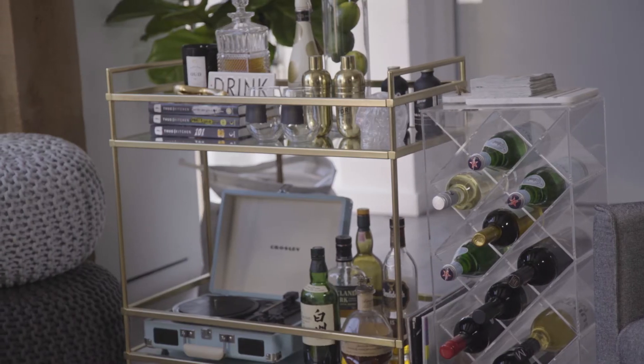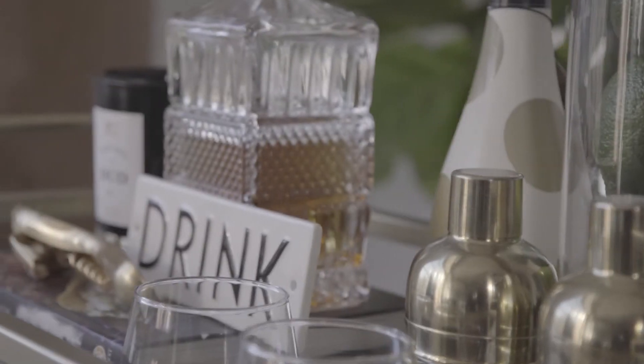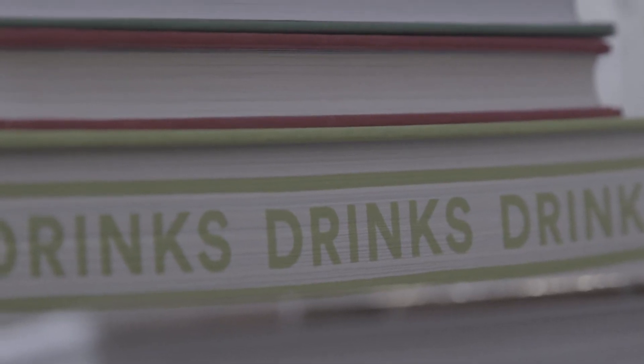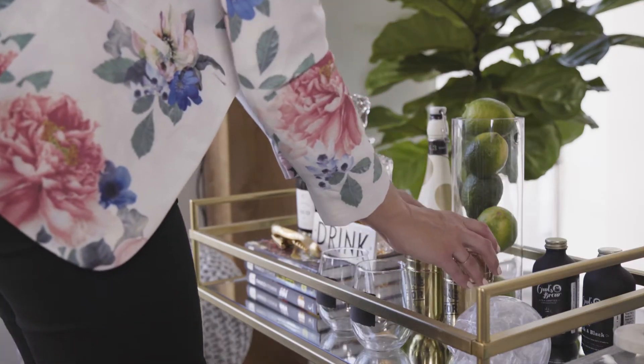The bar cart can be a focal point of your main room that displays specialty bottles with beautiful barware. The cart can also be styled with books and personal items for a great conversational piece, playing with both levels and colours to delight the eye.